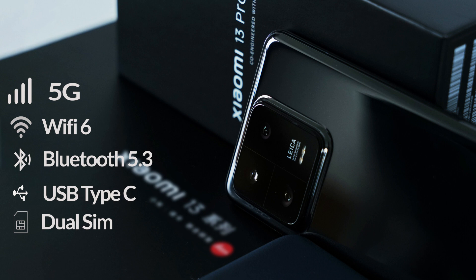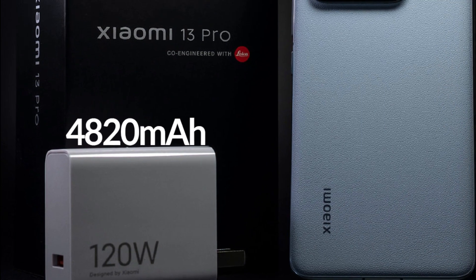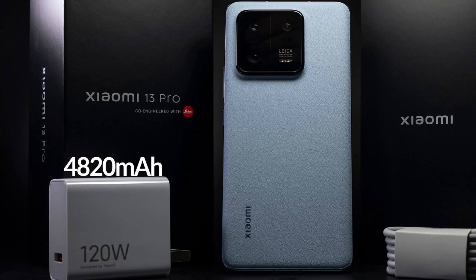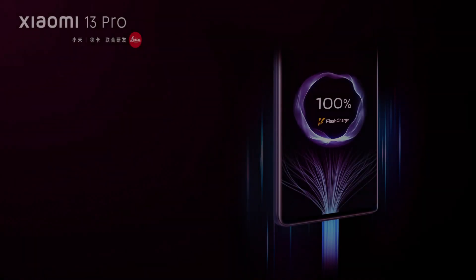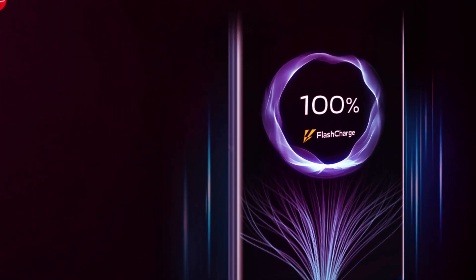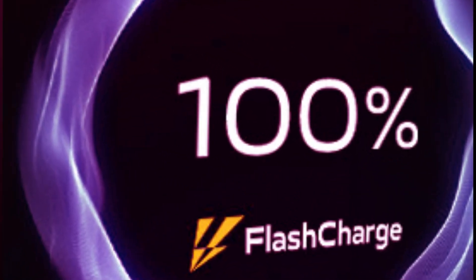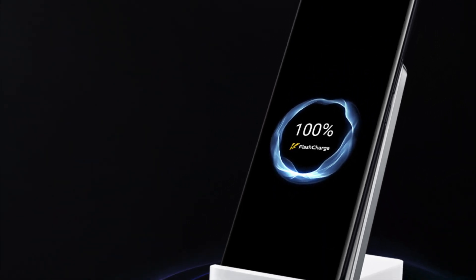It also features a Type-C charging port and dual SIM support. It comes with a non-removable 4820mAh battery and a 120W fast charger, which can charge the phone from 0 to 100% in just 19 minutes. Although the battery capacity is not very high, the 120W fast charging allows you to recharge it within a few minutes. Additionally, 50W wireless and 10W reverse wireless charging are also available.